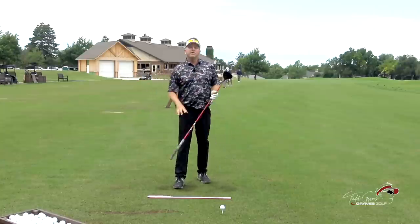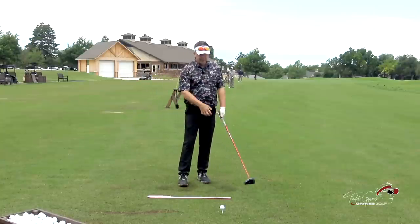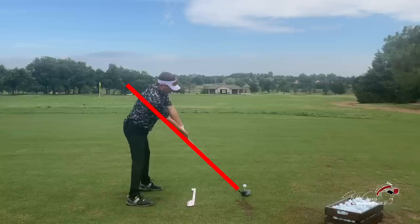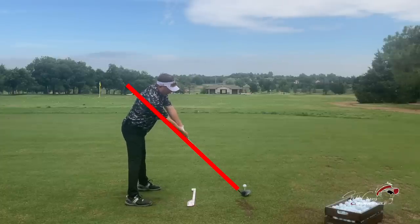If you look down the line, here's what's so beautiful about the single plane swing — Moe is starting the club on the impact plane. You can see him starting the club lined up with the arms correctly here, with the lead arm above the trail arm.